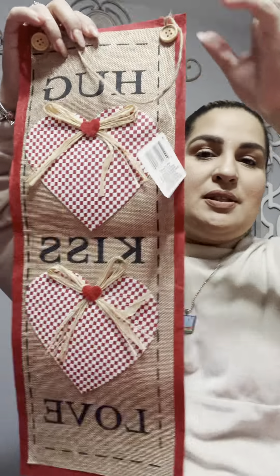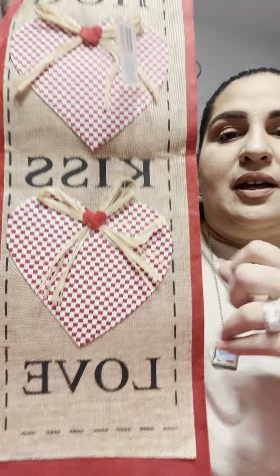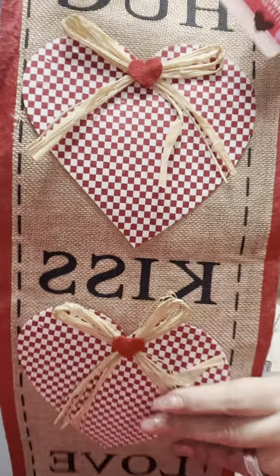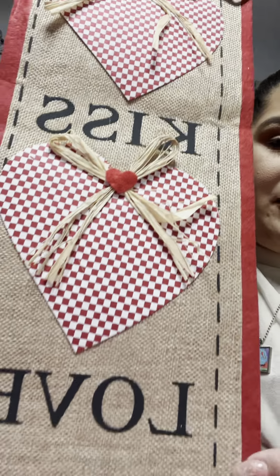I got this little sign that says Hug, Kiss, Love. They had a couple of varieties but I thought this one was super cute — you can just hang this on the wall. Look at all that detail. Super cute for $1.25.